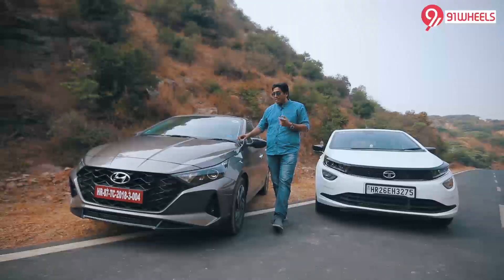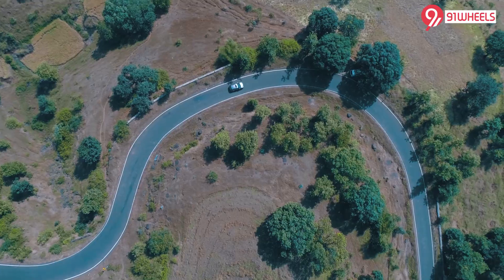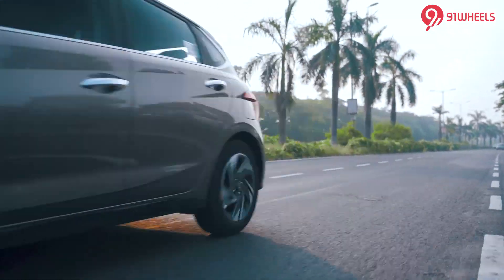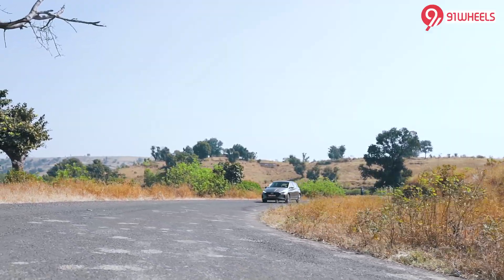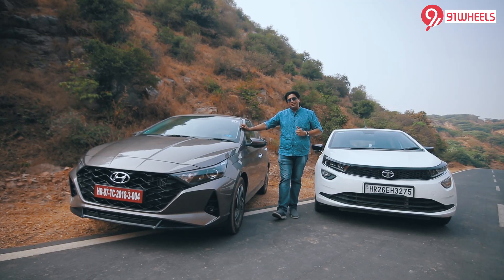But for the rev-happy buyer, there is a 1.0 turbocharged with 120 horses on offer with a 7-speed DCT as well as an IMT — the affordable automatic, basically. So yes, the i20 has more engine options which are also more refined.